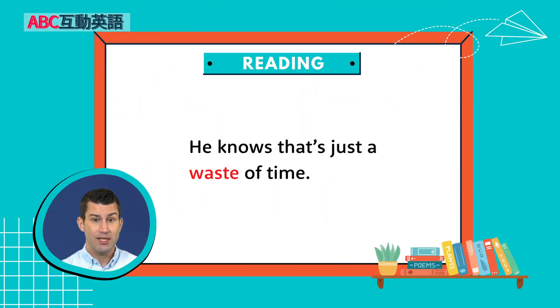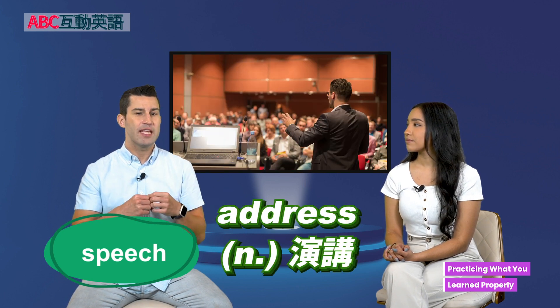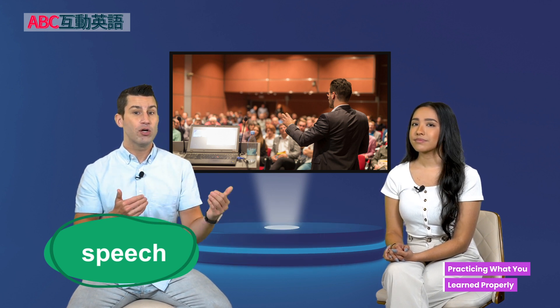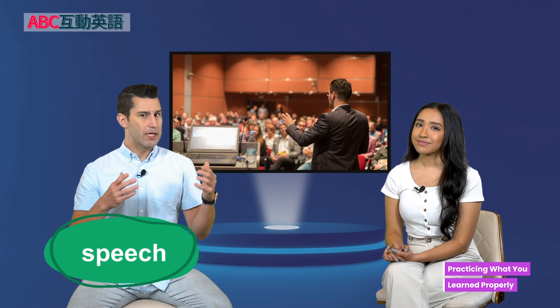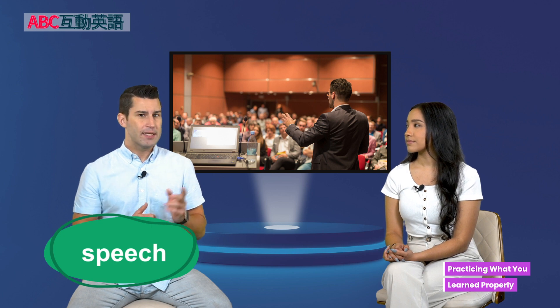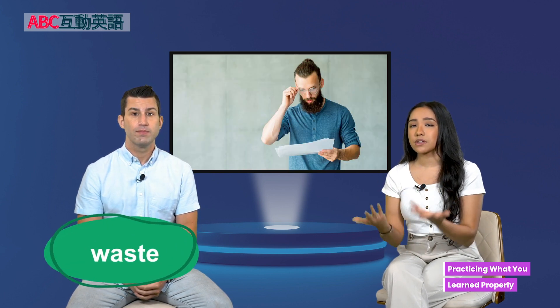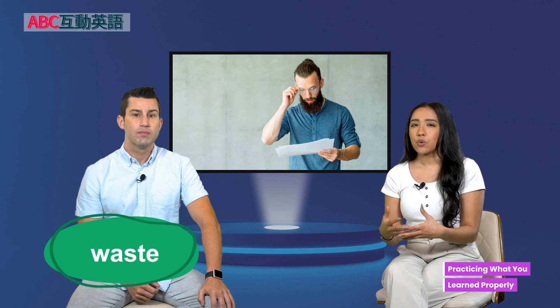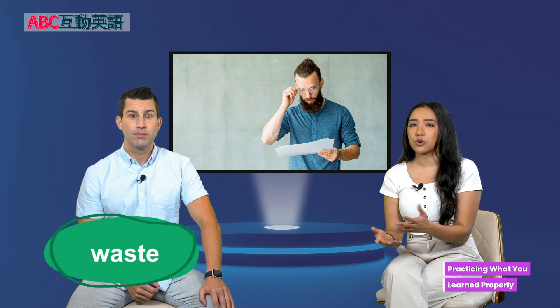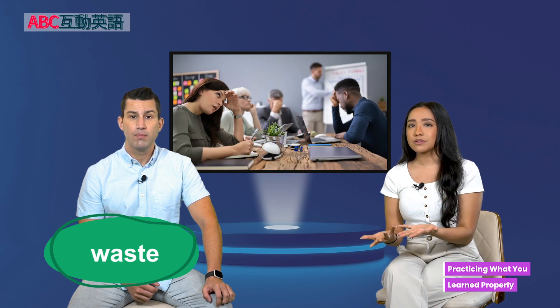He knows that's just a waste of time. So what's a speech? A speech is a sort of formal address or something you say, usually to a group of people. It's usually a longer thing — not just one or two sentences — and it's a little more important. For example, the president gave a speech on New Year's Day. Waste here is a noun — it means when you use something when it's not needed. For example, that meeting did nothing; it was an absolute waste of time.